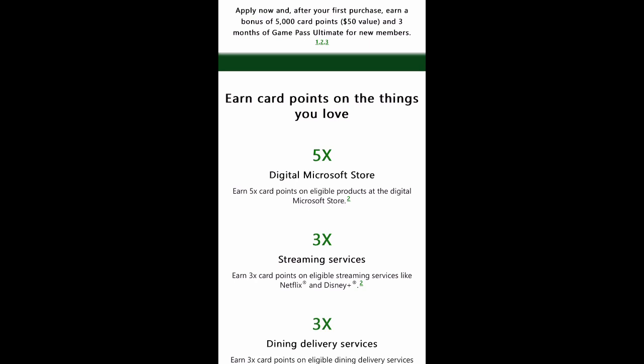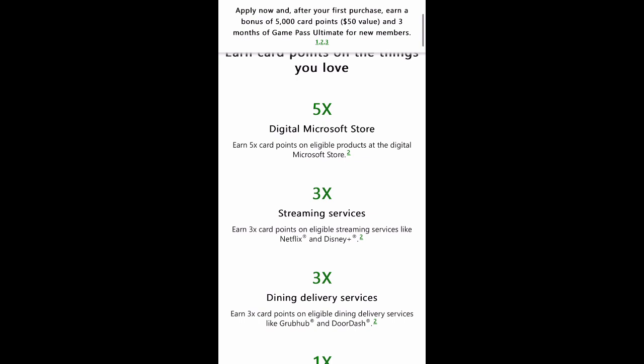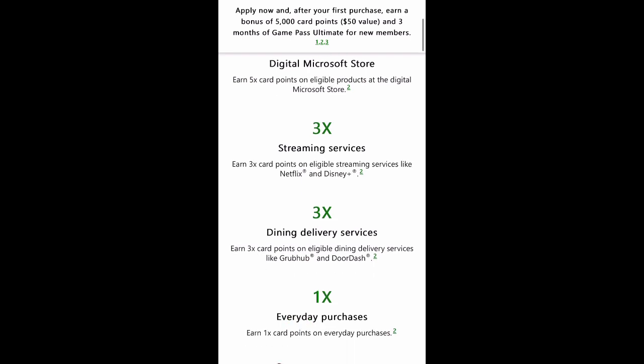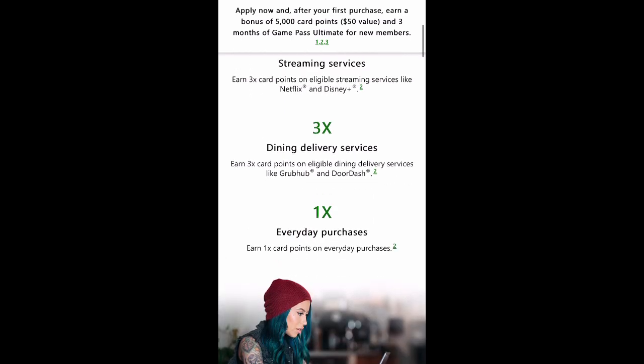The card also gives you 3x card points on eligible streaming services like Netflix and Disney, and 3x on dining delivery services. If you're the type of person who sits at home, plays video games, and orders out a lot — like a cousin of mine — this is designed for somebody like that. DoorDash and GrubHub get you 3x card points, and I can't imagine they'd leave Uber Eats out of it.